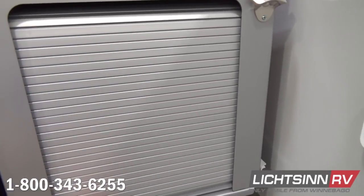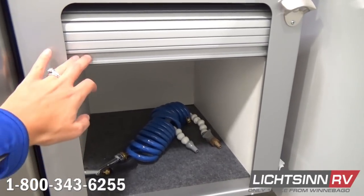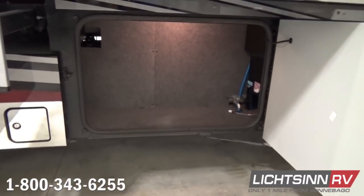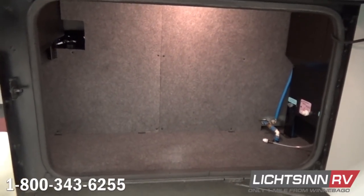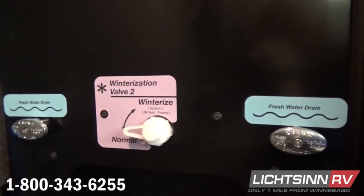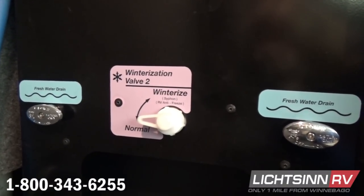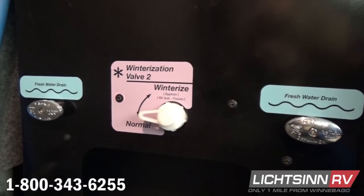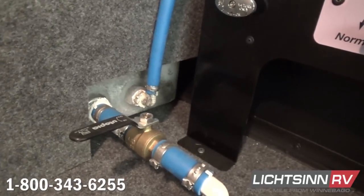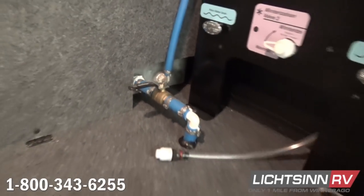The six AGM absorbed glass mat batteries provide electric power to the coach via a 2,800-watt pure sine wave inverter. Those batteries are replenished in transit off the alternator, using the ZAMP 100-watt solar system, and also during electrical plug-in or generator usage. We include the Cummins Onan Automatic Generator Start System, which can be programmed so that if you have pets and lose shoreline power, the generator automatically fires. You can also program it to turn on if batteries get low — all manageable without running generator hours if you're at a national park or resort.